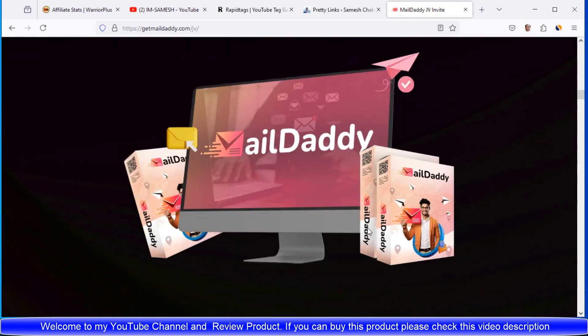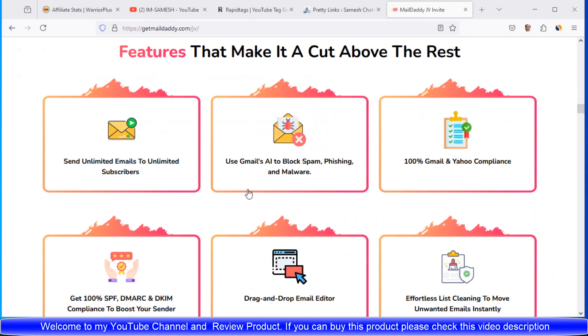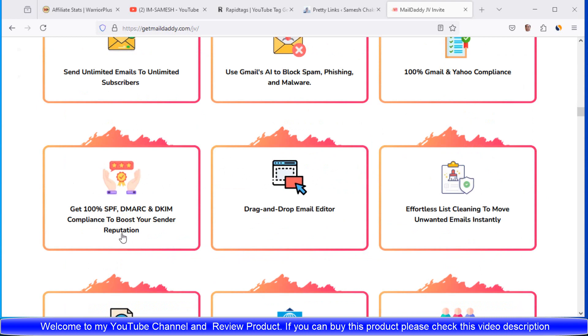If you want to buy this product, please check this video's description. MailDaddy is packed with tons of groundbreaking features that make it a cut above the rest. Send unlimited emails to unlimited subscribers, get AI to blast spam, phishing and malware. 100% Gmail and Yahoo compliance. Get 100% SPF, DMARC and DKIM compliance to boost your sender reputation.